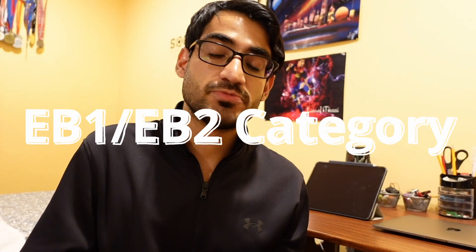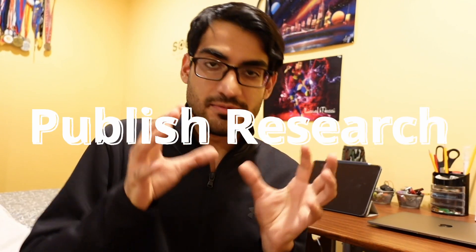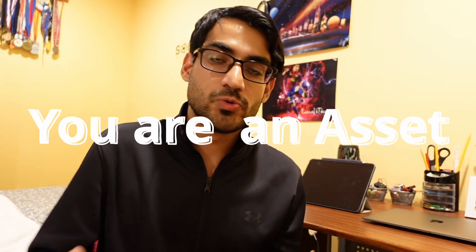If you give USMLE Step 3 before the end of the year, you are now eligible to get an H-1B visa, and once you get an H-1B visa you can apply for a green card via the EB1 or EB2 visa category, which is the extraordinary ability category. The way you do this is during residency you need to publish a lot of papers, do a lot of research, and show the US government that you can contribute a lot to the US as a society — making the case that in the national interest you should be given a green card. That is what the EB1 and EB2 visa categories refer to.